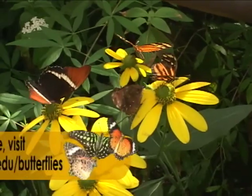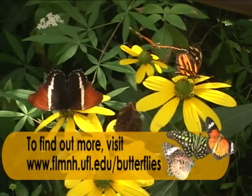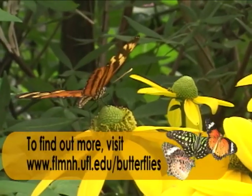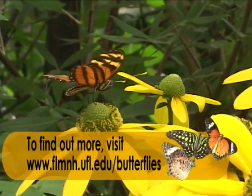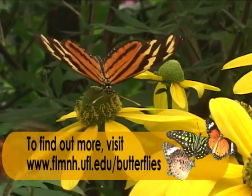For more information about the butterfly rainforest, you can log on to their website at www.flmnh.ufl.edu/butterflies.